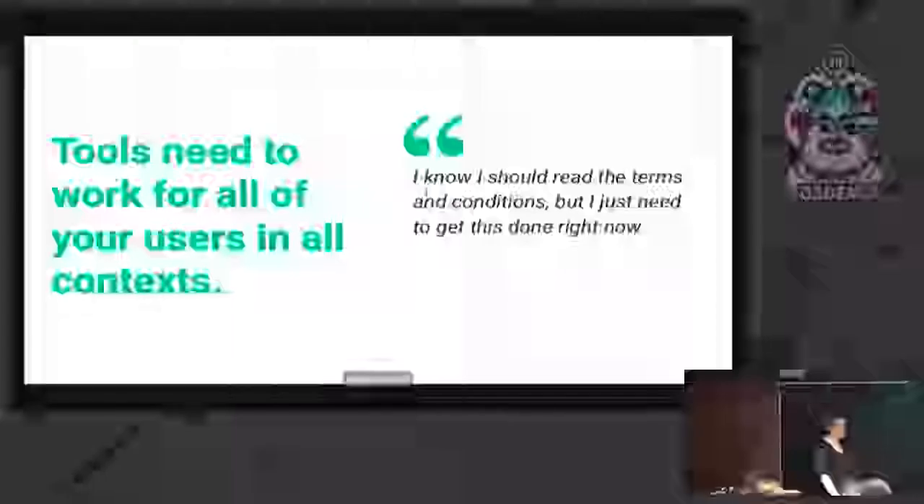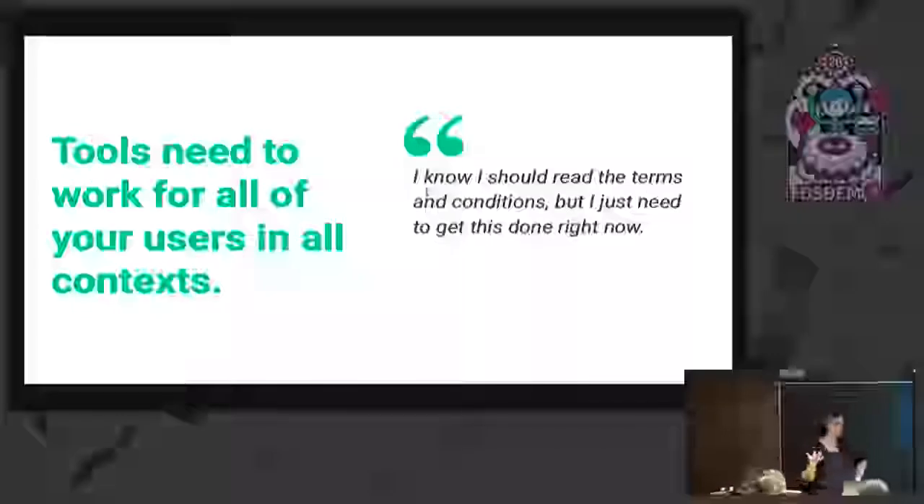A big piece of this is understanding context. Tools need to work for all of your users in all contexts. It's standard practice to design for the best-case scenario, but people aren't always at their best when using your tools — they might be in a rush or under stress. Think of the terms and conditions accept buttons we see every day: 'I know I should read these, but I just really need to do this right now.' We can't assume people will take the time, because they have other goals that have nothing to do with that experience.